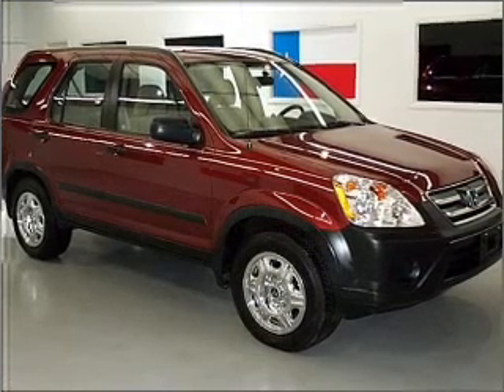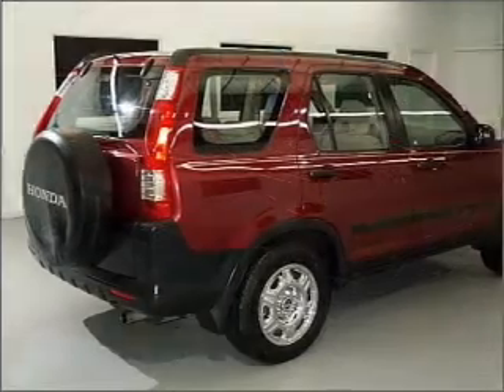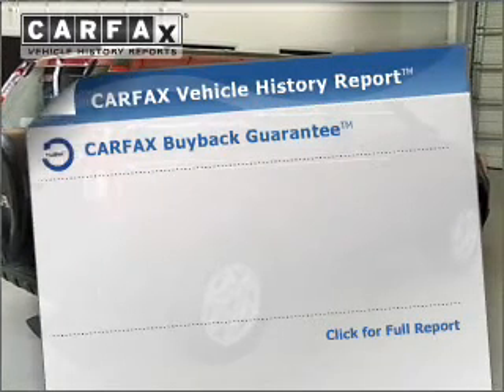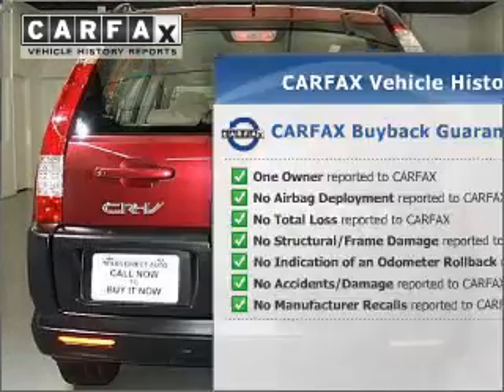With an efficient four-cylinder engine that responds smoothly to its five-speed automatic transmission, the anti-lock braking system will help deliver you safely to your destination. Know the history on this ride and greatly reduce your buying risk with the included Carfax Vehicle History Report.